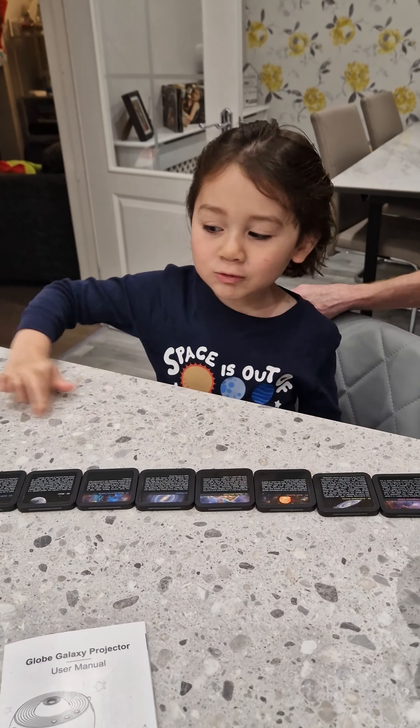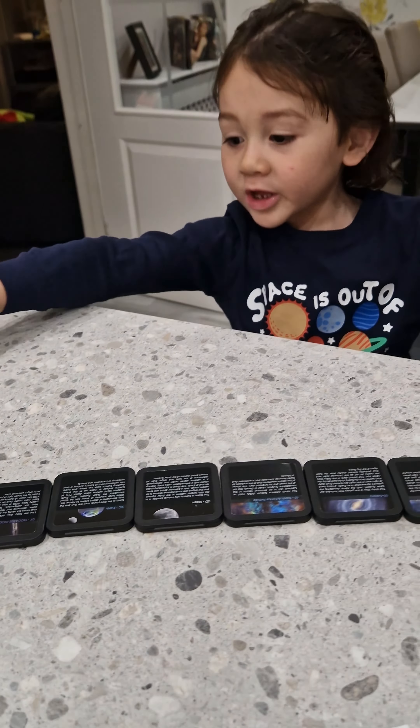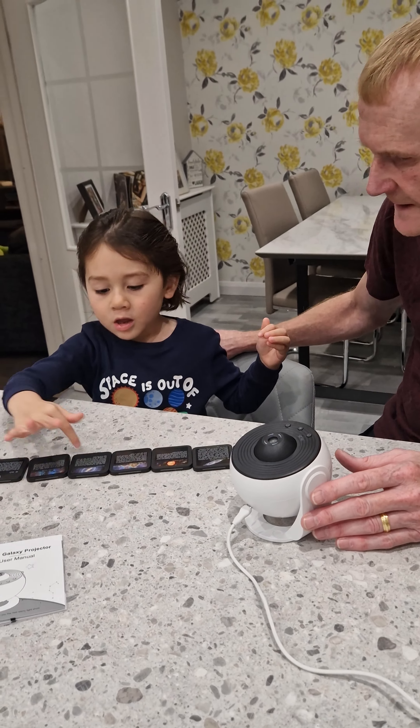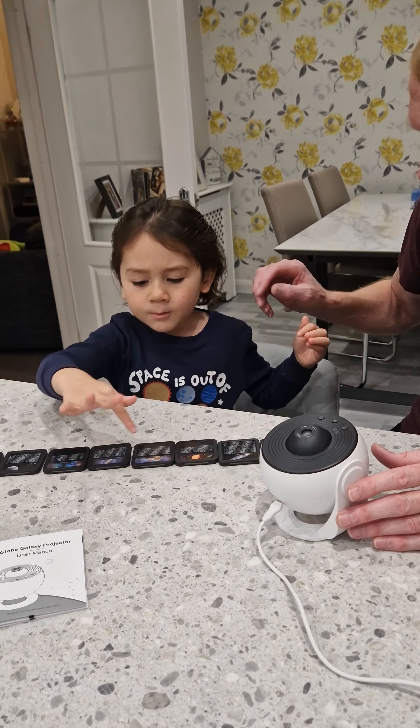John, I know there's loads on my line, but thank you for giving me all of these things. Thank you so much! Look at this one — this is the solar system.